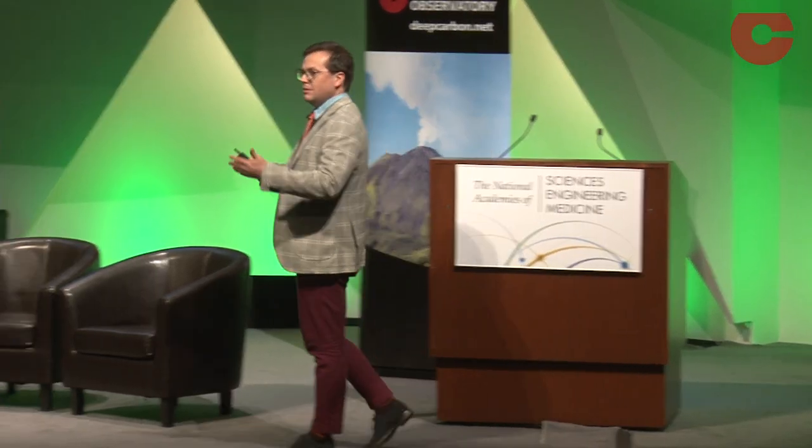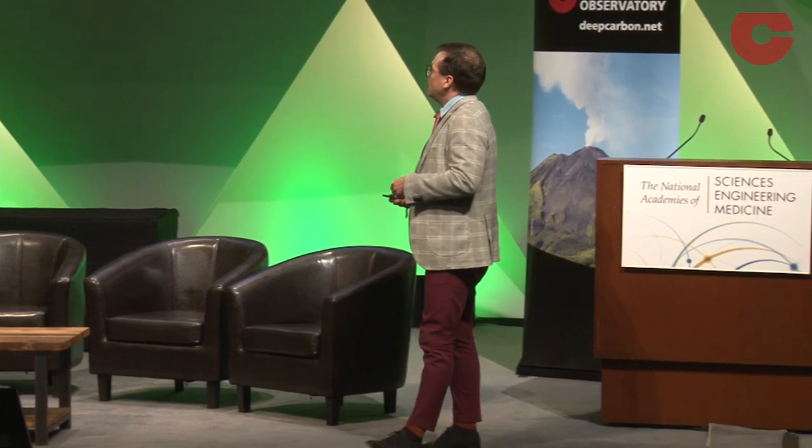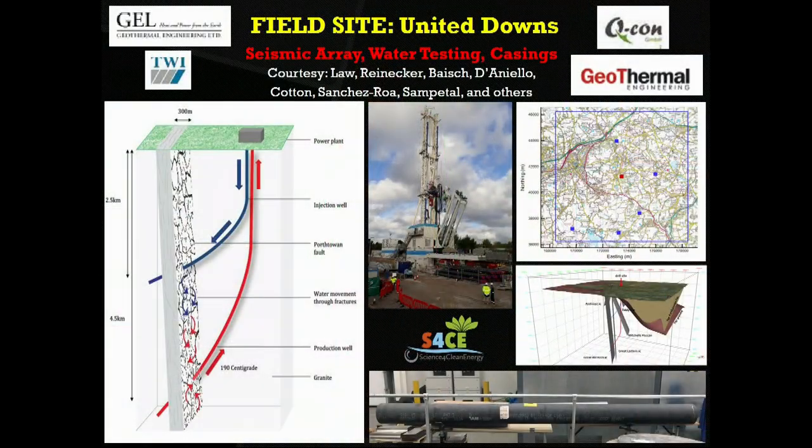Picking one of the sites we are using in our consortium, I chose the one in Cornwall. This is a deep geothermal site. During the S4CE project, both of these wells have been drilled. At the moment, the deepest one is a little bit over five kilometers in depth.